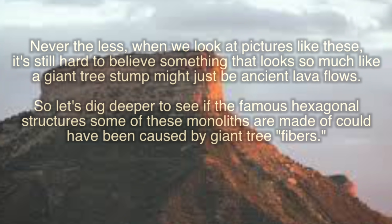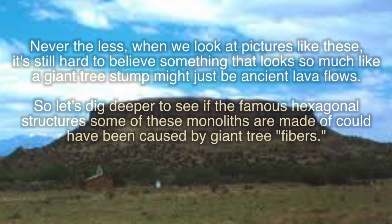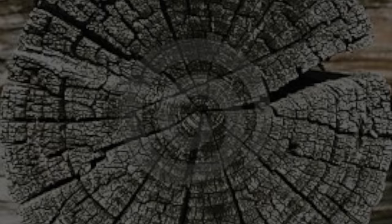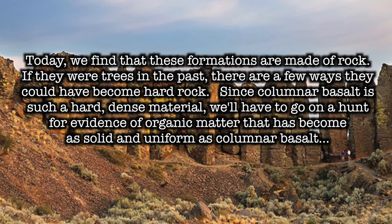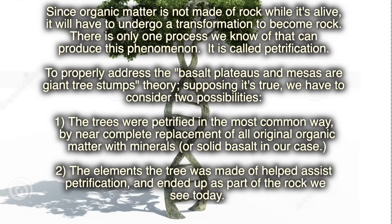So let's dig a little deeper and see if the famous hexagonal structures which form some of these monoliths really could have been caused by giant tree fibers. Today we find that these formations are made of rock. If they were trees in the past, there are a few ways that could have become hard as rock. Since columnar basalt is such a hard, dense material, we'll have to go on a hunt for evidence of organic matter that has become as solid and uniform as columnar basalt. Since organic matter is not made of rock while it's alive, it will have to undergo a transformation to become rock. There is one process we know which can produce this phenomenon — it's called petrification.